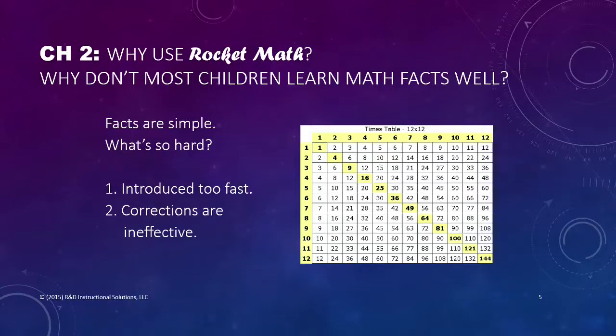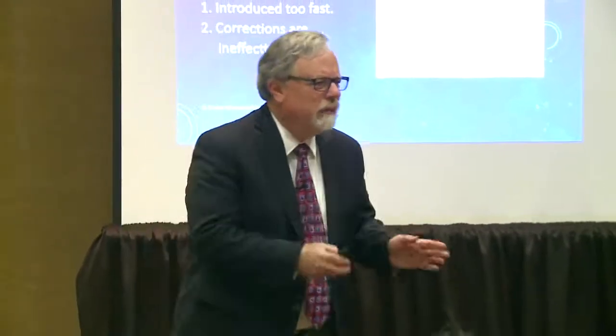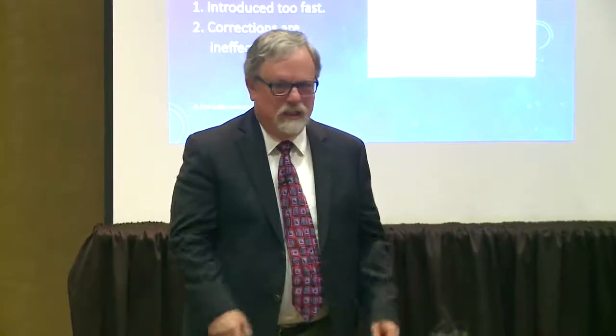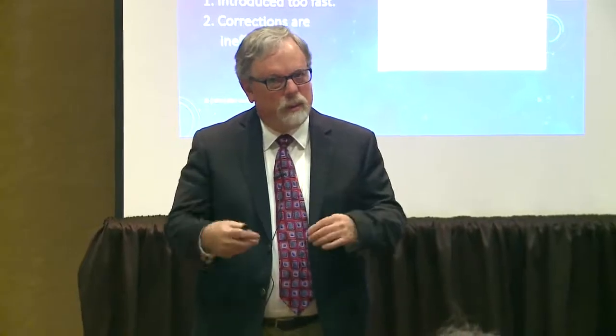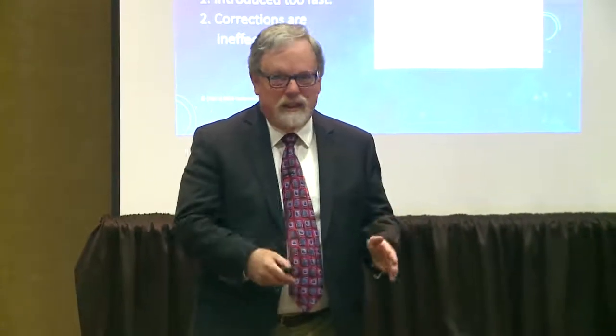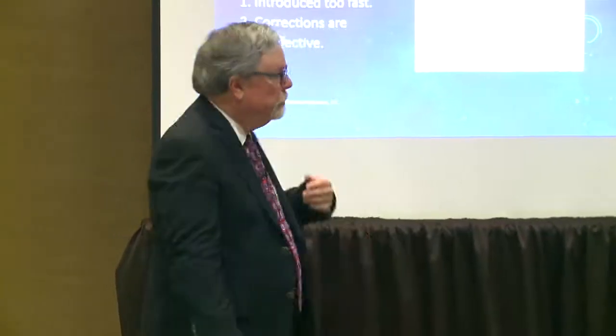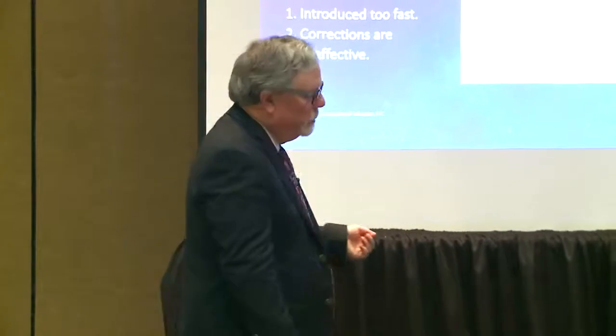Math facts are the simplest possible level of learning. Teachers used to ask me when I first started doing workshops on this, 'But not everybody can learn math facts.' I said, if they're smart enough to find your room two days in a row, they're smart enough to learn math facts. A math fact is far easier. But a lot of kids don't learn it, so what's the problem?